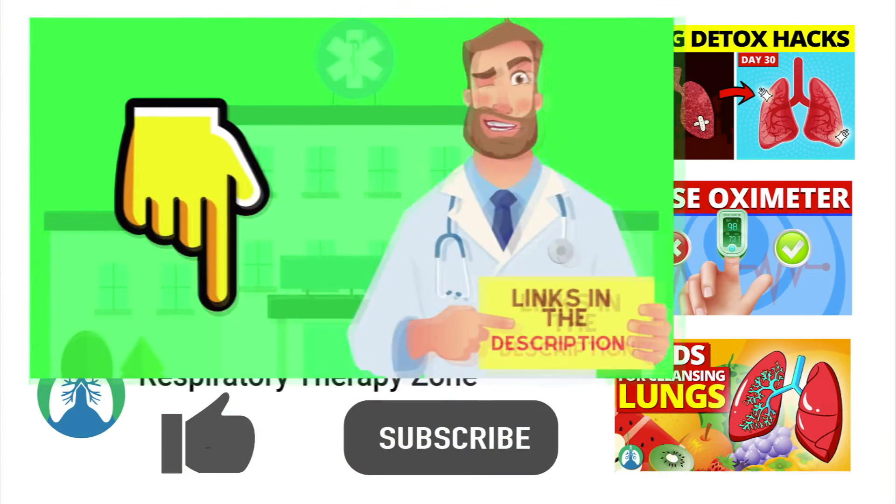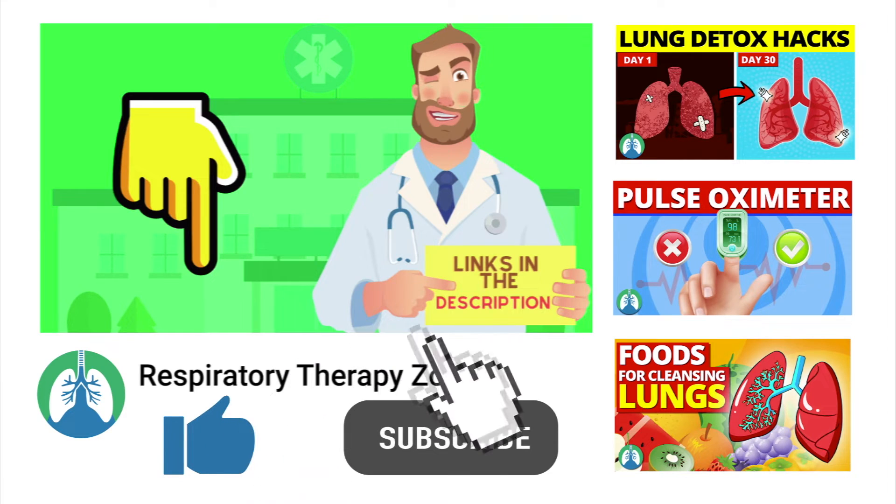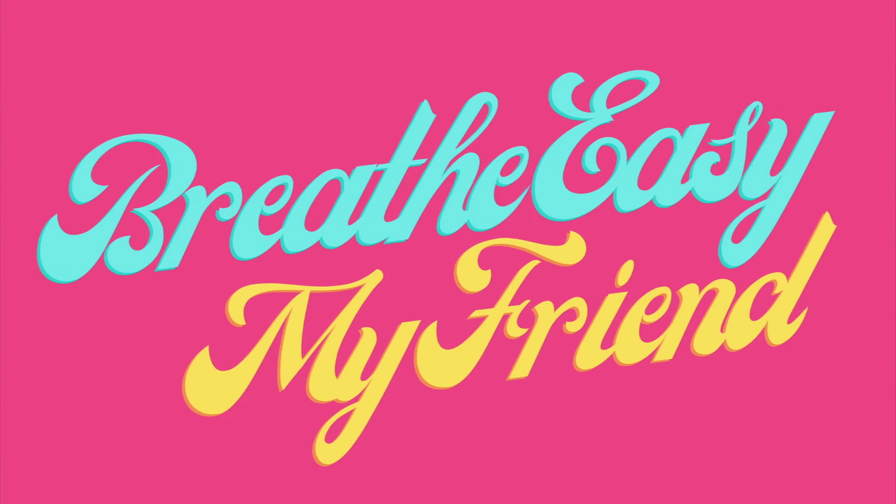If you want to support the channel, be sure to drop a like on this video and click the subscribe button. That's it for this one — have a blessed day, and as always, breathe easy my friend.